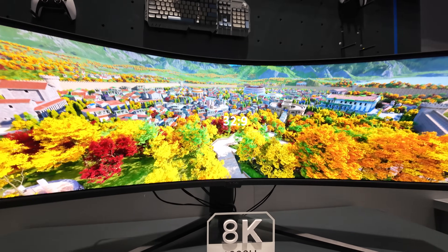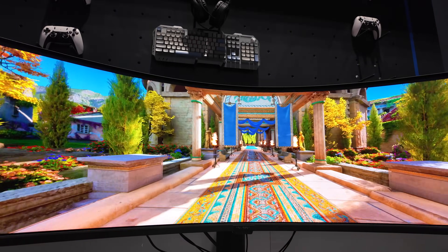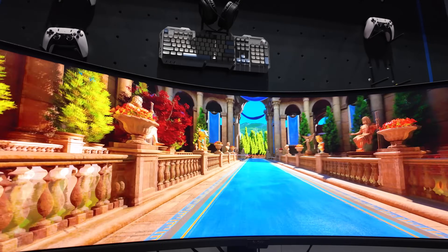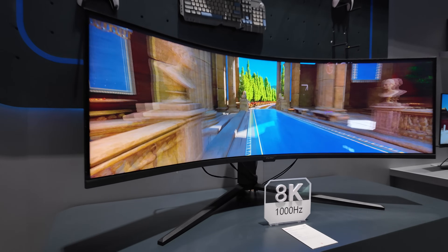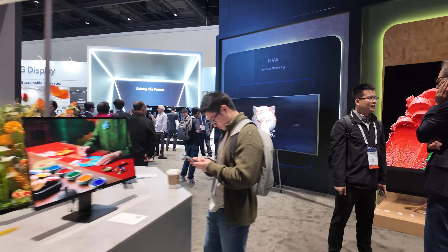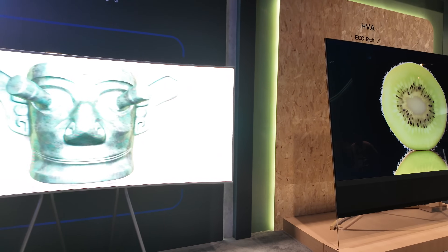I'm not publishing this video at 4K 1000Hz for you to see the full smoothness of this display, but I can definitely see the difference between 500 and 1000Hz. That's a very high frame rate.